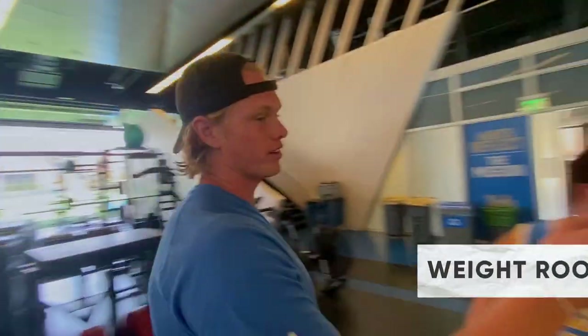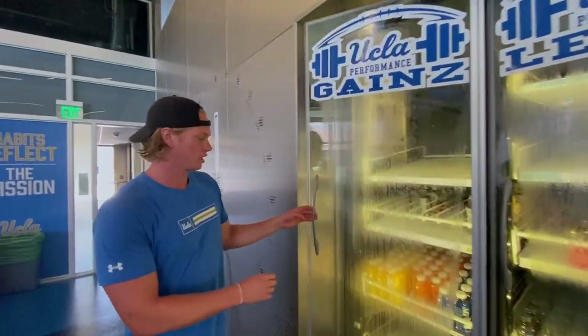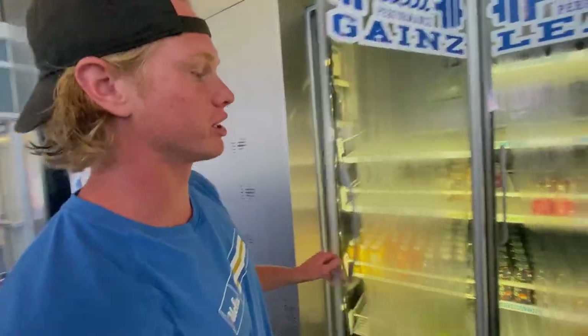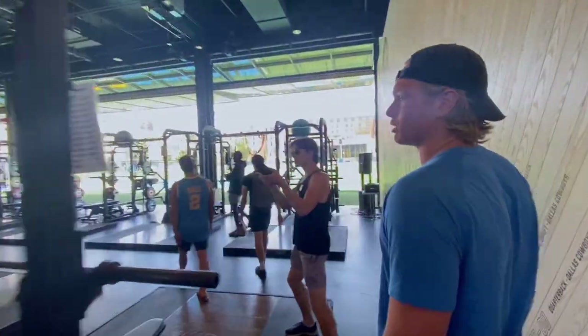This fridge gets restocked every day, so all the protein comes right here. You've got protein, water, different flavors, four powers, a bunch of good stuff. There are bunch of racks here, so we'll go like three people per rack and get a bunch of work in.